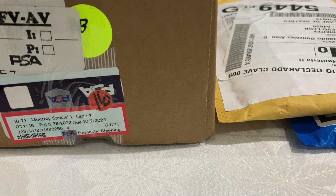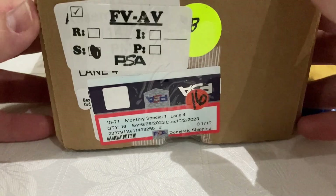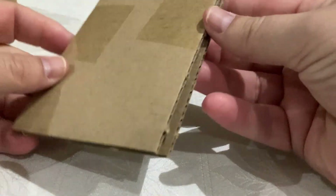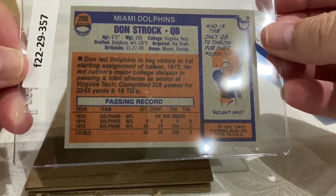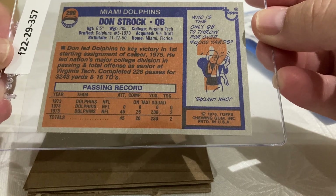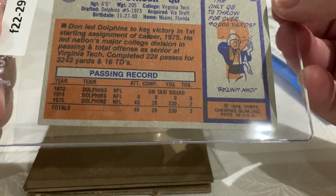Hello YouTube, this is Fernando from My Cycle Collectibles. Today I have a PSA blind reveal and two packets. The first one is a vintage card for my collection — this is a quarterback card, a nice card for the Miami Dolphins.